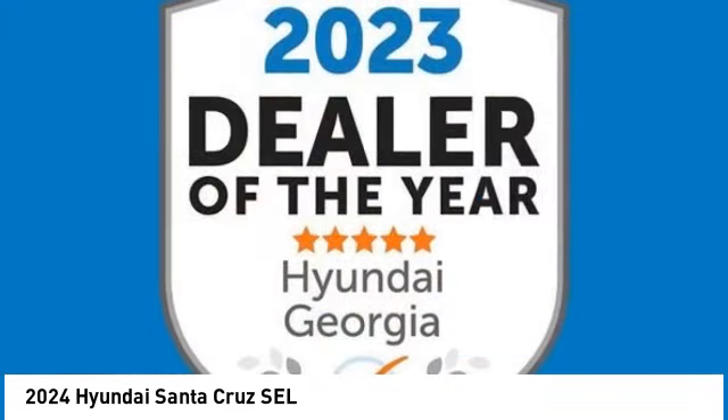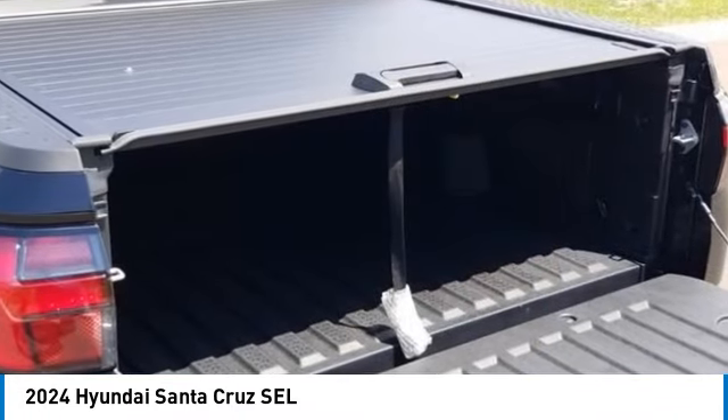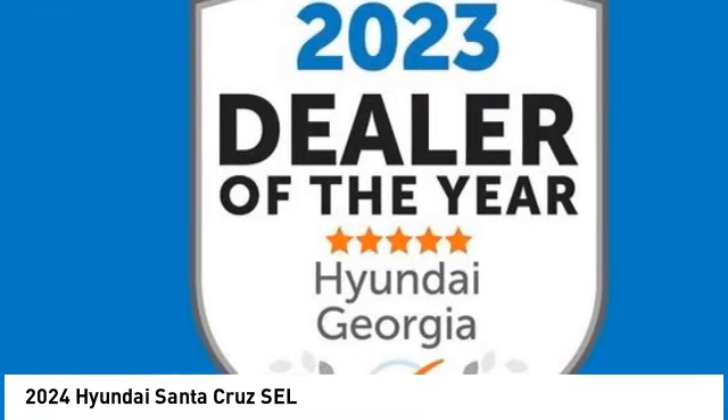Remote keyless entry, rear step bumper, four wheel disc brakes, rear window defroster. Drive away with a great deal on this vehicle. Call or stop in today.